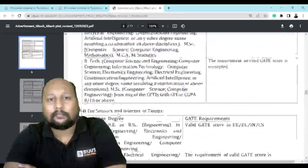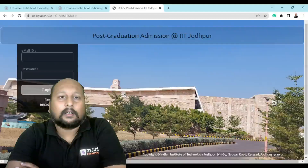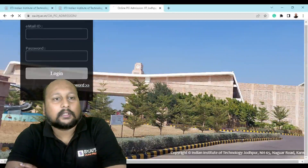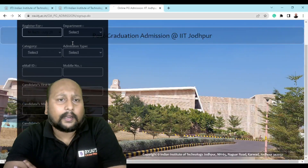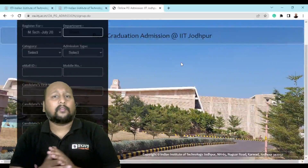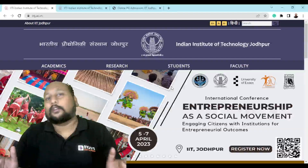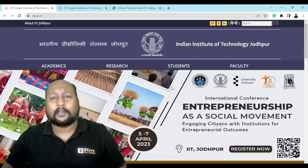When you click on the link provided in the PDF, you'll see the online portal. You have to click on Register. Once you click on Register, they'll ask some basic details — like which program you are enrolling for (M.Tech), and you have to select your department and fill in your personal details. You have to pay Rs. 300 online if you are General or OBC, or Rs. 150 for SC/ST. This is all the important information from IIT Jodhpur. This is Suresh Gopi signing off — stay connected with Baidu's Exam Prep for more updated information.